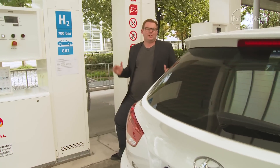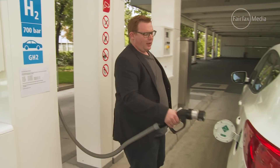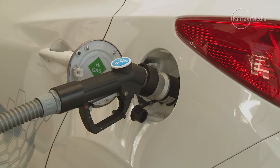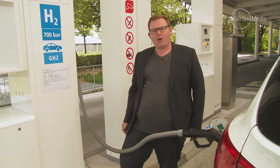The fuel cell is a complex system, but refilling it is really simple. You take a connection from the hydrogen station and snap it onto the car. From there, it's pretty much automated. Press a button to fill it up, and in three to five minutes, you've got five and a half kilos of hydrogen, which gives you a range of about 600 kilometres. Pretty comparable to a regular car.